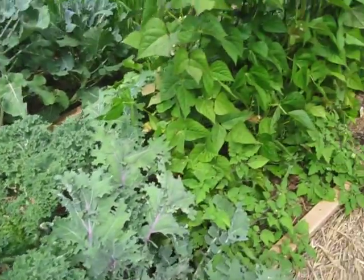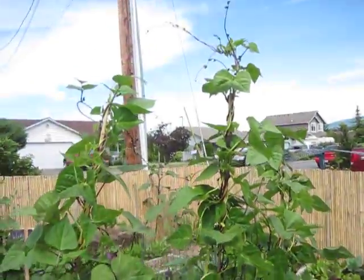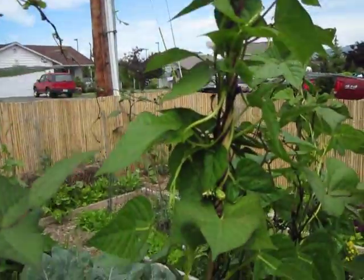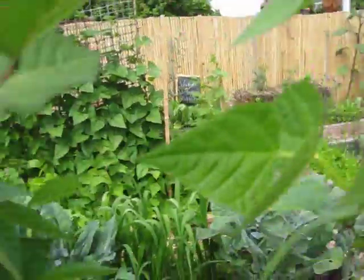Kale is doing really well. The beans are doing terrific. They actually need, as you can see, a lot bigger trellis than what I have. But they do have lots of flowers.